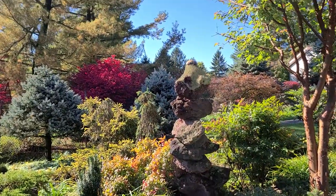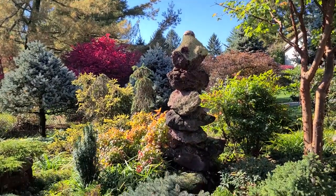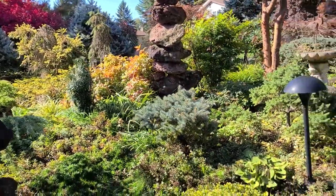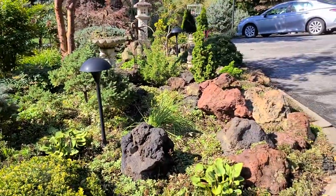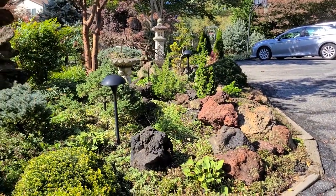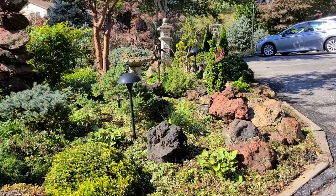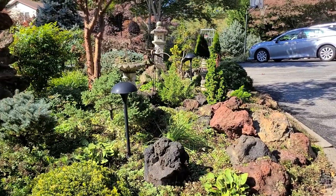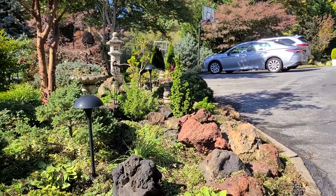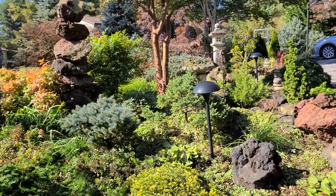That lava rock tower is about six feet tall. And there's more lava rock on the side of the driveway. The lava rock has different colors — it has reds and blacks and tans, contrasting with the greens.